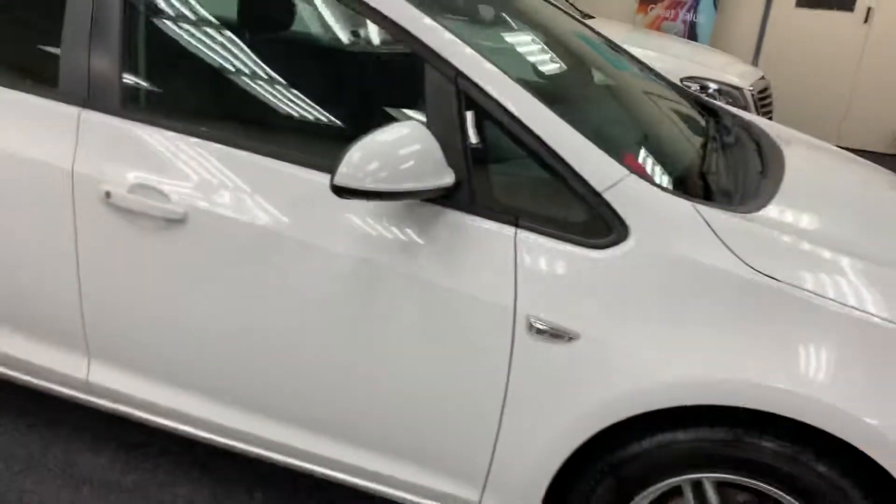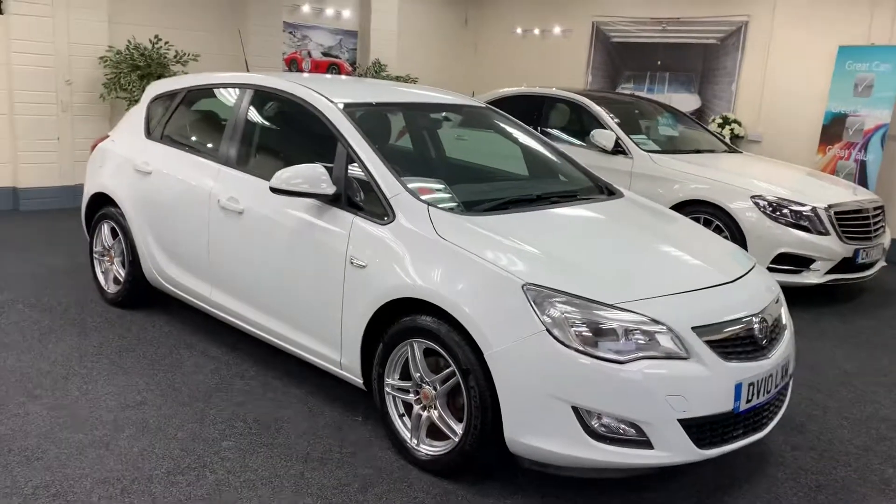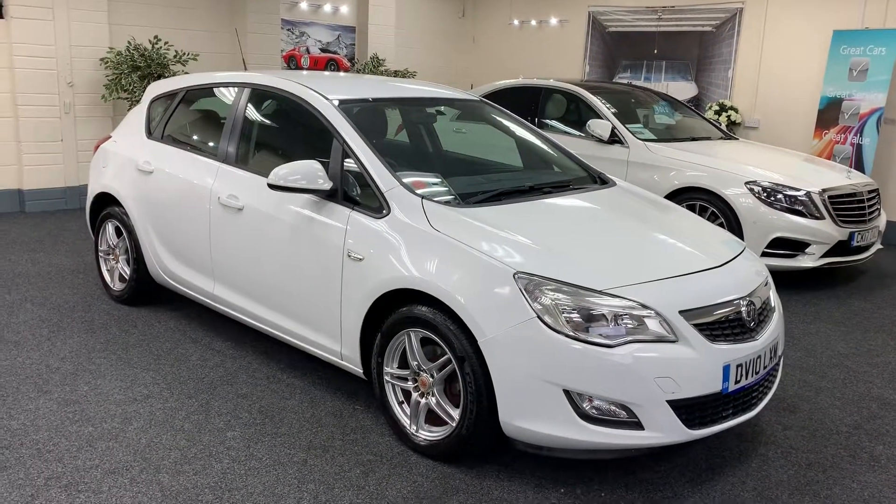Comes with two keys. We've serviced the vehicle, put a new 12 months MOT, and it comes with six months warranty.